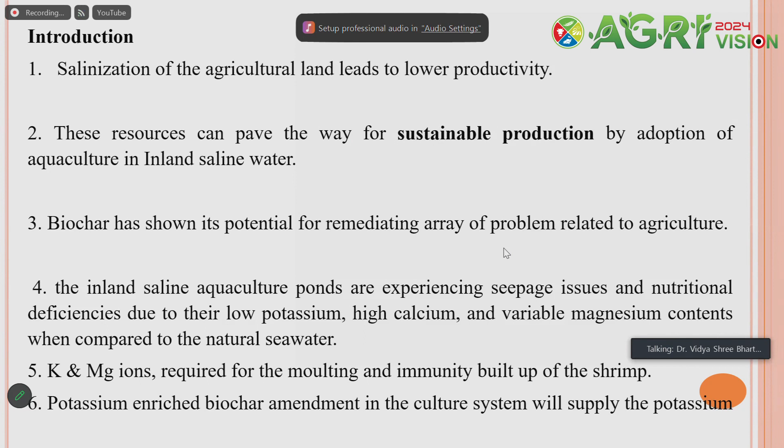Aquaculture in inland saline water, particularly P. vannamei culture in brackish water systems, is fantastic. However, in the inland saline system there are some limitations. We have to overcome these limitations through technology, and one such technology is biochar application, which was applied in agriculture plots during the NECRA project, though most success has not been achieved yet. Biochar has much more potential for remediation of different problems associated with agriculture as well as aquaculture.